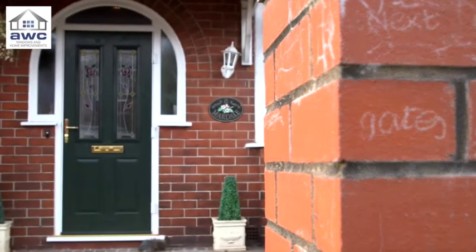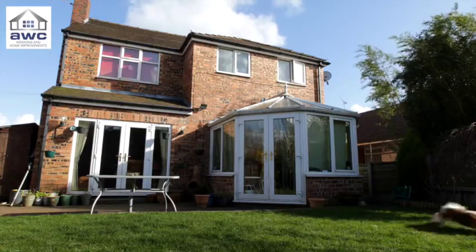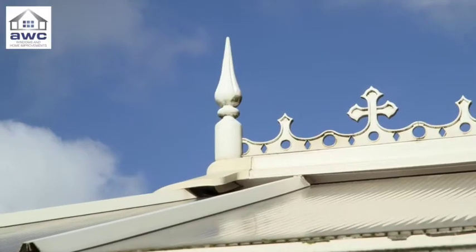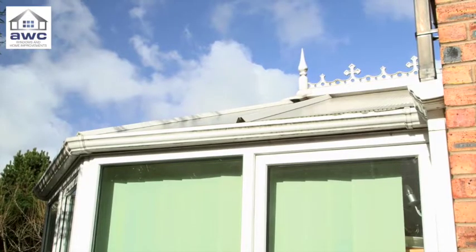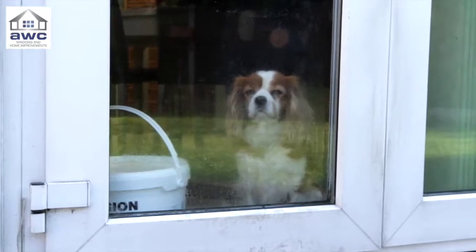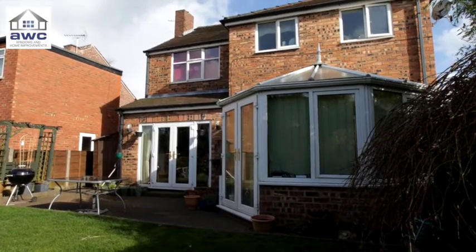One of the first things to go is the old conservatory, built just after they moved in. Our family were quite young then — we wanted a big area where they could be when I was preparing food in the kitchen. It has been fantastic but it's just had its day. It's quite shabby and it has started to leak a little bit in the winter, in the rain.